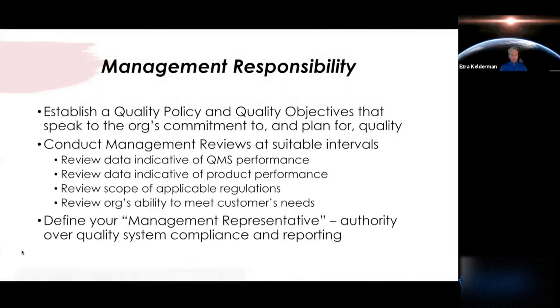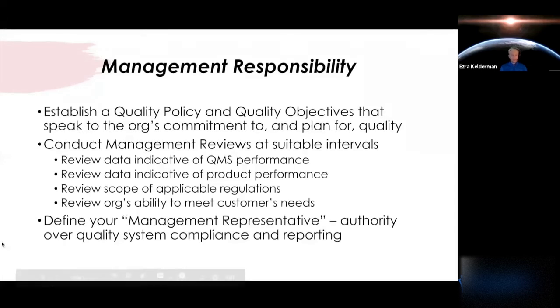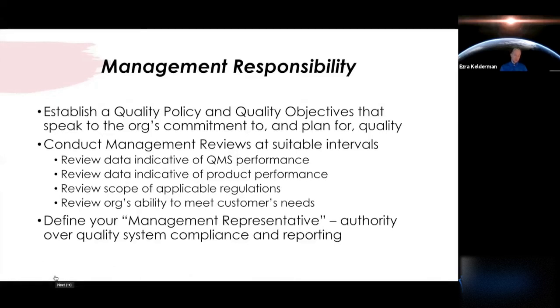The next core topic is management responsibility. You'll have a quality policy for your organization and also ongoing quality objectives. Both of those speak to the organization's commitment to quality. Quality objectives are iterative and ongoing — there isn't one dialed-in way to define how each organization plans this out. For example, you may plan at year end to be certified to ISO 13485 — that's a quality objective, and it's something you can track in your management reviews.